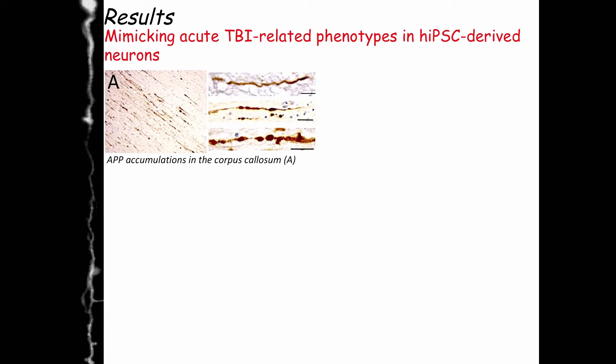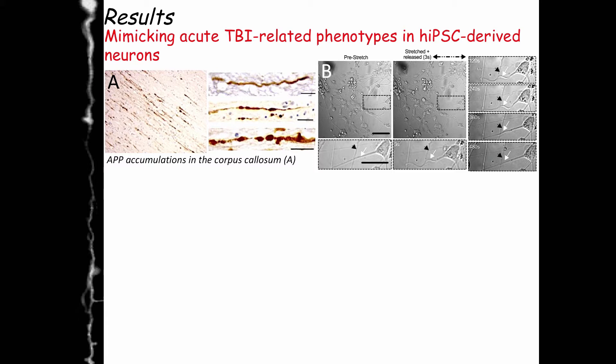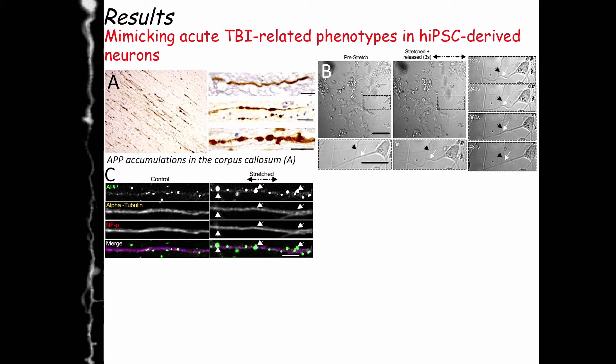To show the biological relevance of our model, we took advantage of acute phenotypes seen in traumatic brain injury in humans. This is the corpus callosum, and neuropathologists use an APP stain to find APP accumulations — a diagnostic tool to confirm that a patient has had traumatic brain injury. We tried to probe this using our system, and you can see that before stretching the cells show a wave phenotype, but after stretch there is an APP accumulation similar to what is observed clinically, showing we are going in the right direction.